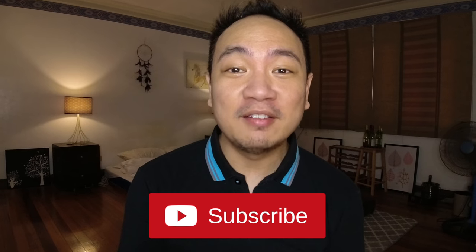Hey guys, what's up? I'm Mark and in this channel, I talk a bit about lifestyle and a lot about personal finance and investments.